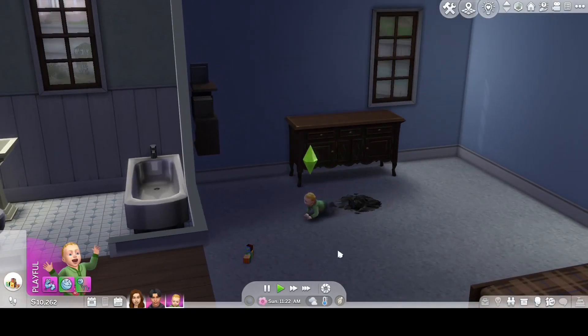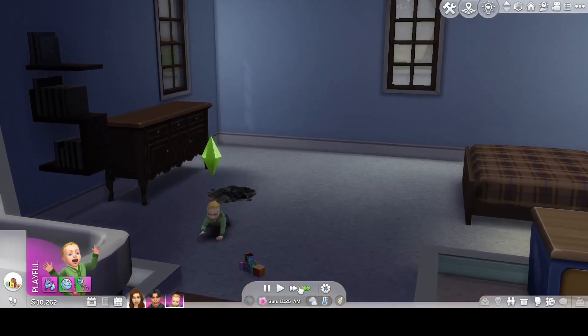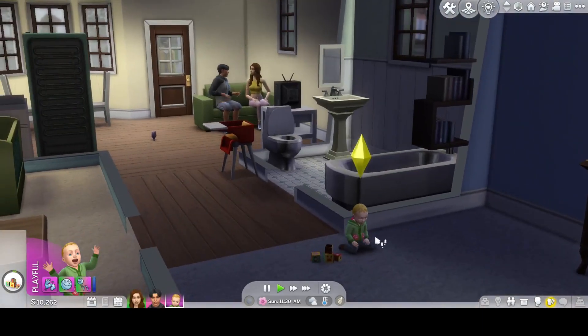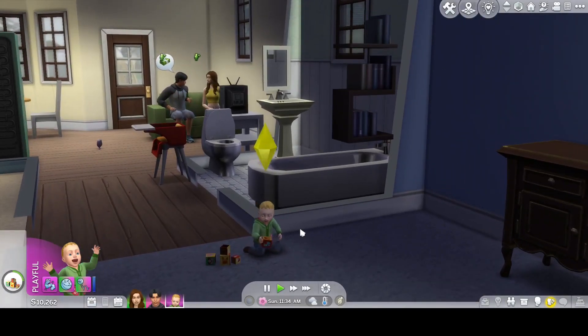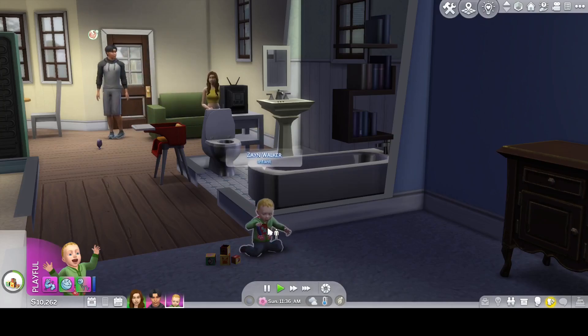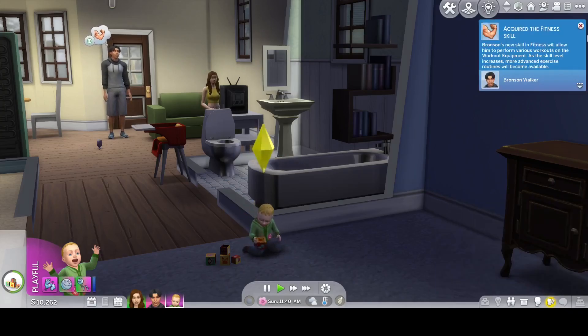Oh, he's made a mess on the floor. He just sneezed! Man, this is just too cute. And he needs to use his nappy or diaper.